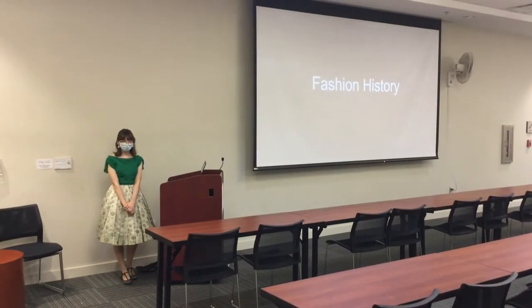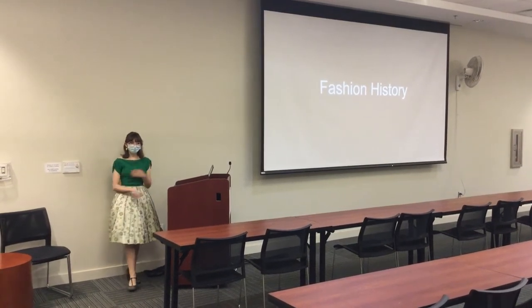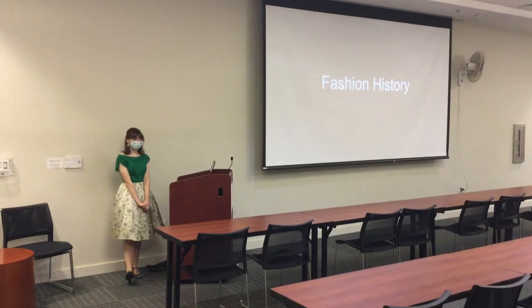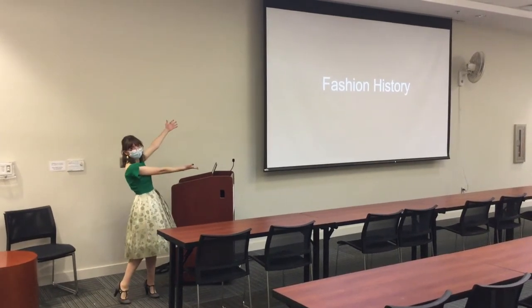Hi everyone! My name is Jess. I'm 15. I go to Norfolk Pliny High School where I do costuming with the drama department. I specialize in historical costumes, which brings us to today's topic: fashion history.